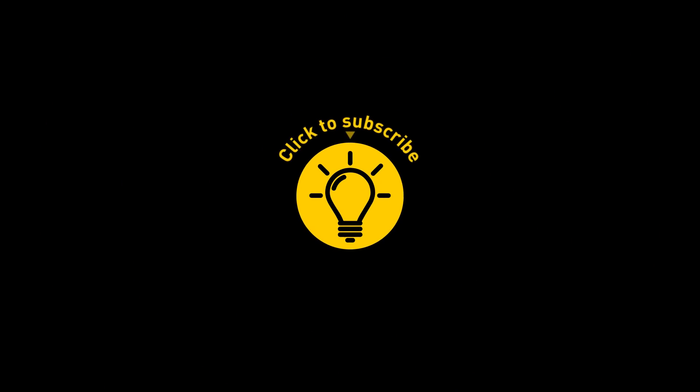That's it for today. If you satisfied your curiosity, give the video a like and share it with your friends. Or if you want more, click on these videos and stay on the bright side. See you next time.